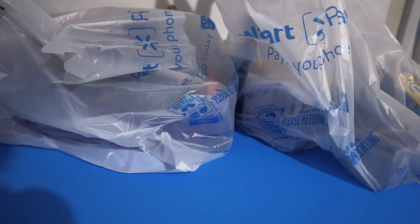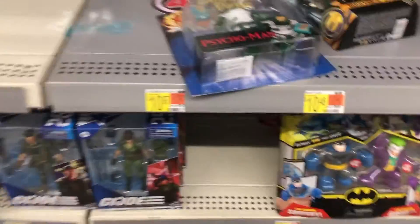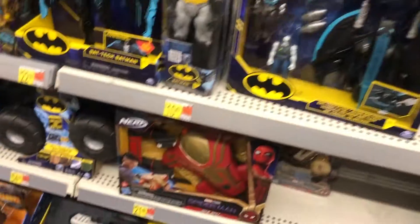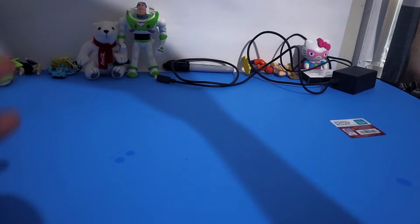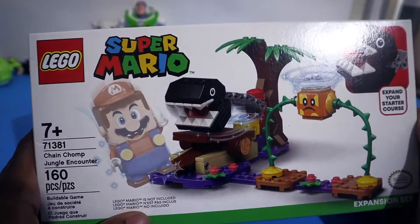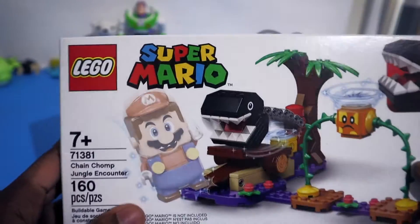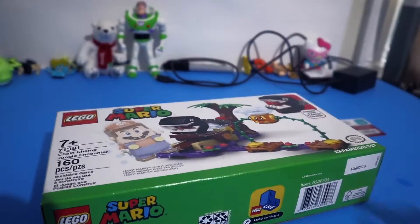I just came from Walmart and I got a few things. First up, I got a Super Mario Chain Chops Lego toy set. It was on clearance, it was only $3. I'm going to build something, so I said what the heck.